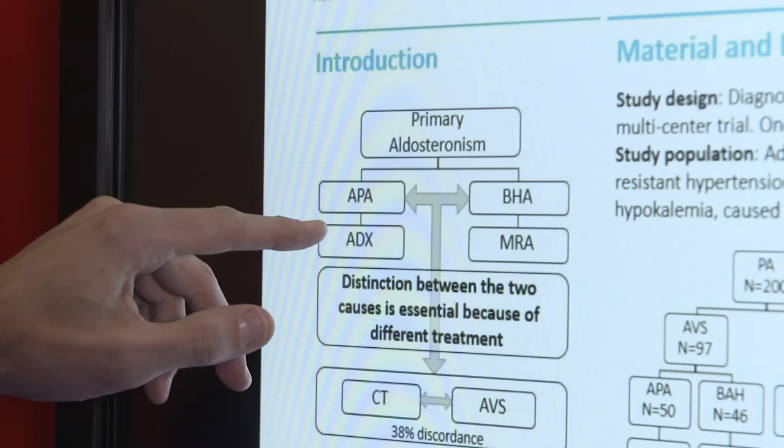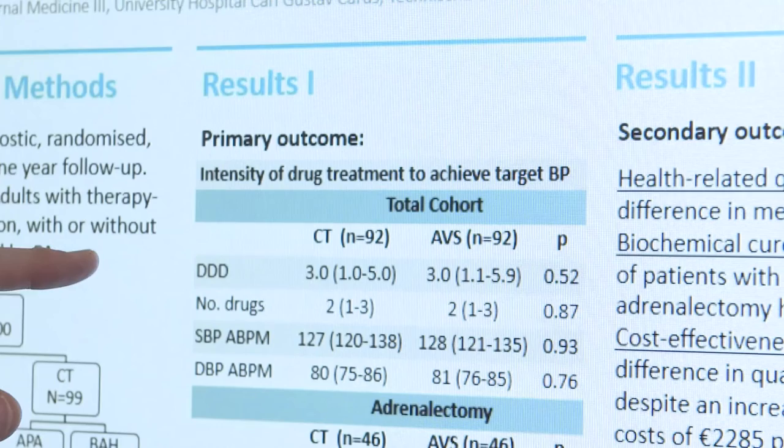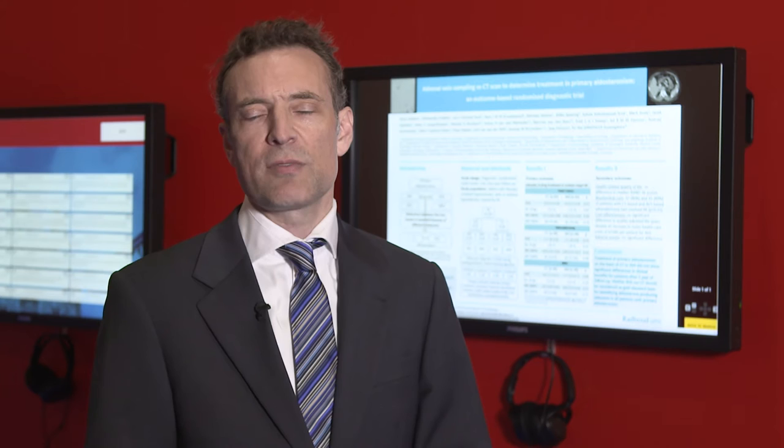In primary aldosteronism, the recommendations by the Endocrinology Society are to do adrenal venous sampling in every patient. It's really important to make a distinction between aldosterone-producing adenoma on one side or bilateral adrenal hyperplasia, because in the first instance it leads to surgery, and the second instance leads to medical treatment. So we did a randomized trial comparing CT-based and venous sampling-based outcomes in patients with primary aldosteronism.